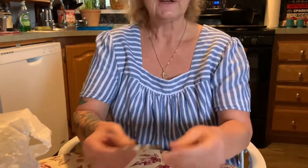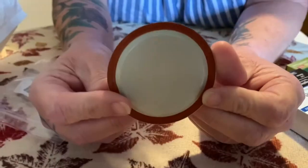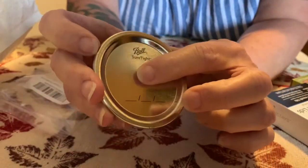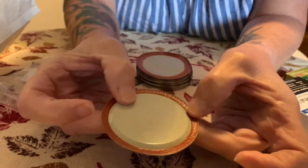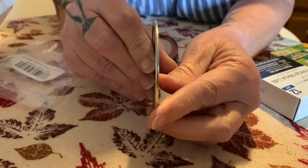If you look here, this is a Ball canning lid. It's got the little dot there, it's got the seal, and it's got a little edge.